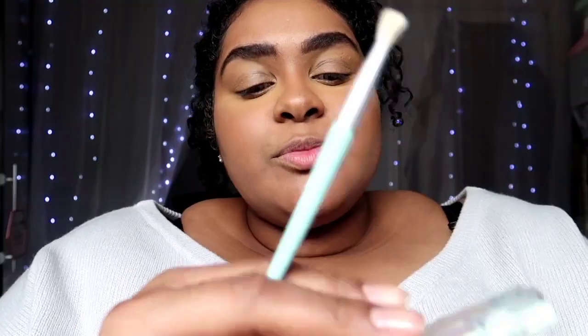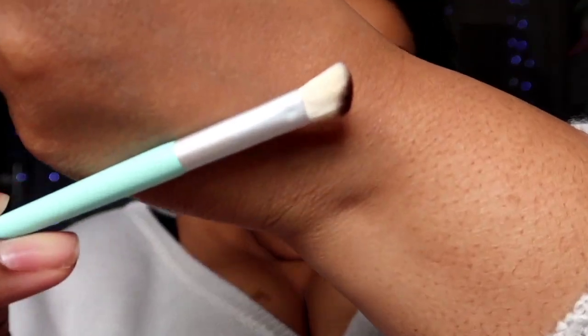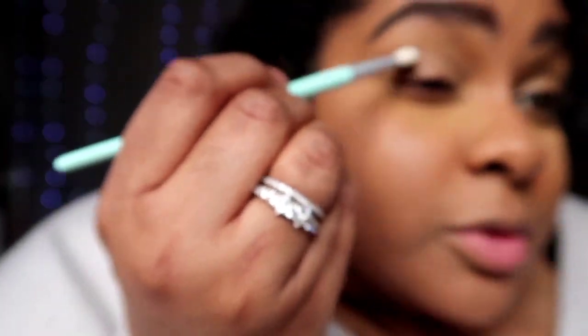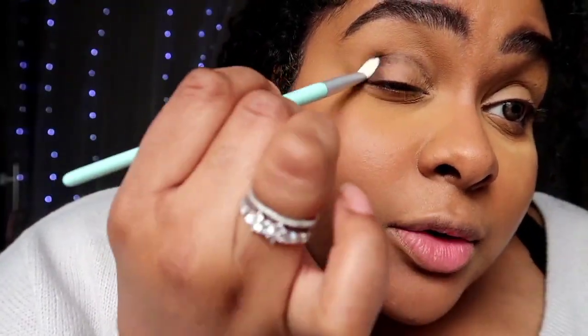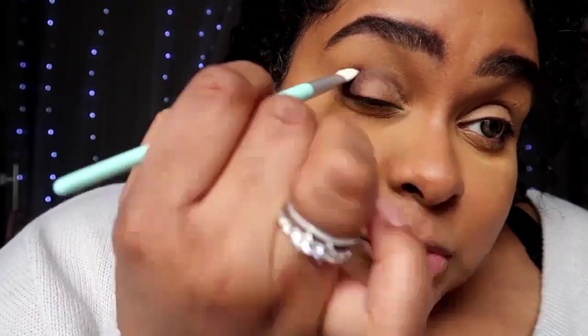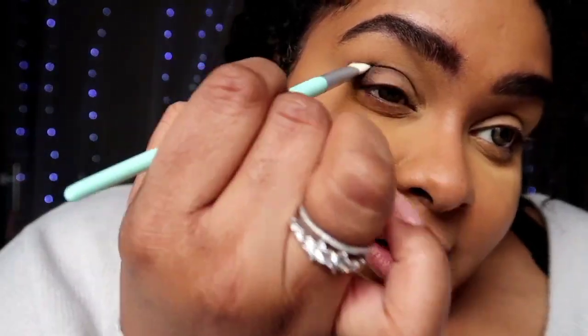I'm going to do something super simple with this palette — super simple and super wearable. I'm taking a flat angled brush and popping this dark chocolatey brown — hello pigment, the pigment is there! I'm going to sweep it into my crease, but actually I think I'm going to take it all over the lid.